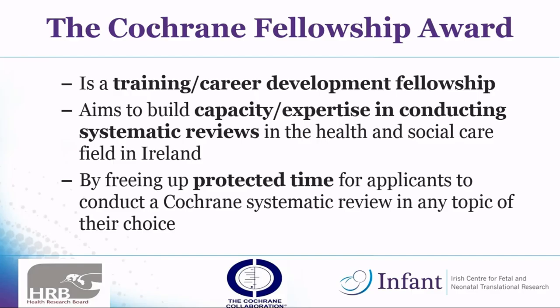If anyone doesn't know already, Cochrane Fellowship is a training or career development fellowship and the aim of it overall is to build expertise in conducting systematic reviews in health and social care in Ireland. The beauty of it is that they give you protected time to actually go and do the Cochrane Review — up to two days a week with your salary paid.